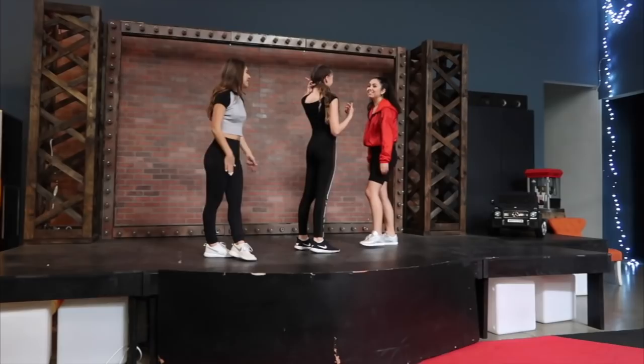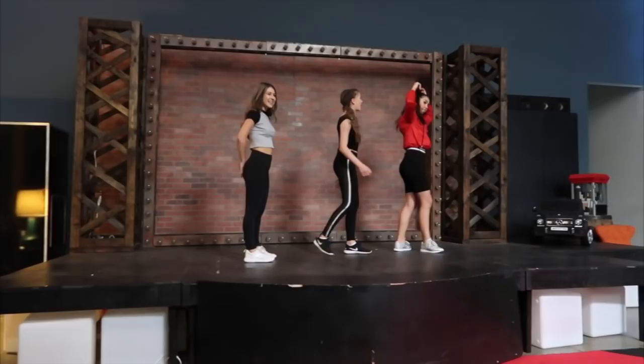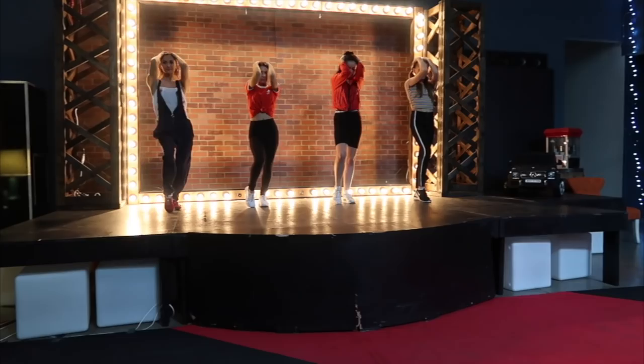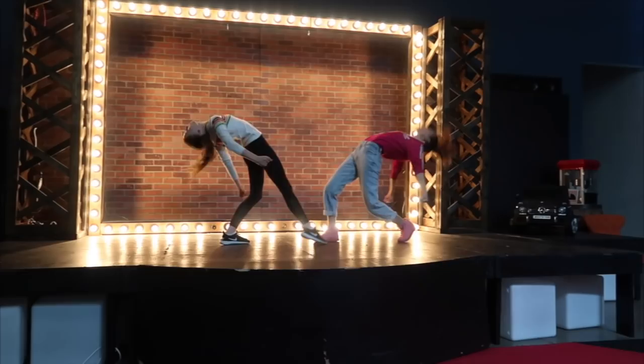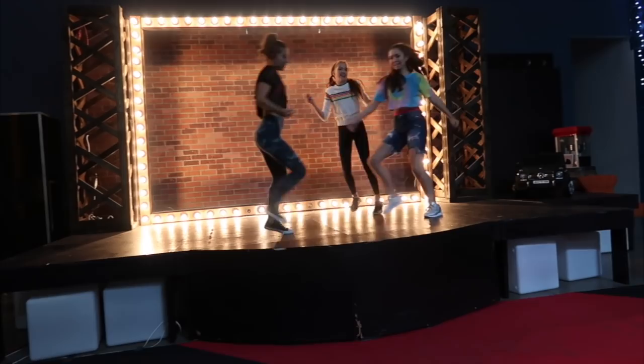We just arrived at the To The Beat collab shoot. We are here doing some fun collabs for the To The Beat film. Allison Stoner's here with us, we've got the girls, and we're just having fun. Jayden will vlog later because she's much better at it than I am. Okay guys, we just wrapped — it was so much fun. Thank you for doing the choreo.